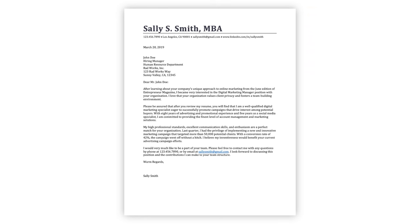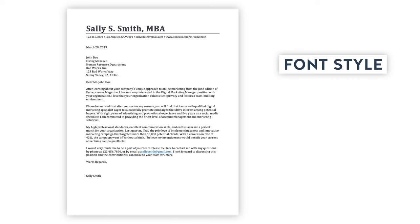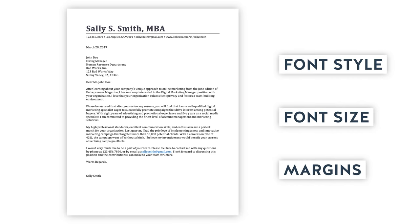If your cover letter is not going to be sent as an attachment to an email, uploaded to an application system, or printed out, you can copy and paste the letter into the body of an email. In this case you won't need to use the header, the date, or the name and address of the company. For the rest of your cover letter, match the formatting you used on your resume, including the font style, font size, and even the margins. Your cover letter should look like it goes with your resume, and both documents should look professional and attractive.